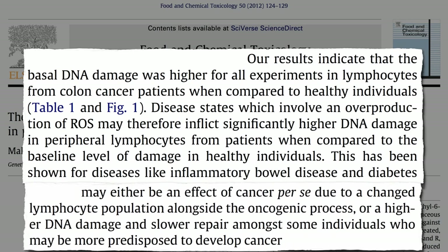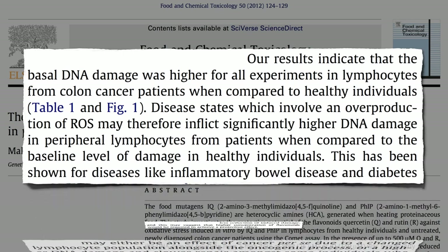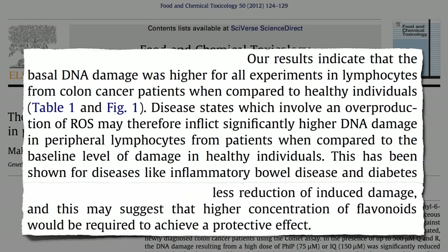Or maybe the DNA damage came first and is one of the reasons they have cancer in the first place. Either way, cancer patients experienced less reduction of induced DNA damage, suggesting that higher concentrations of flavonoids would be required to achieve the same protective effect. So cancer and other chronic disease victims need even more fruits and vegetables to reduce the damage done by carcinogens.